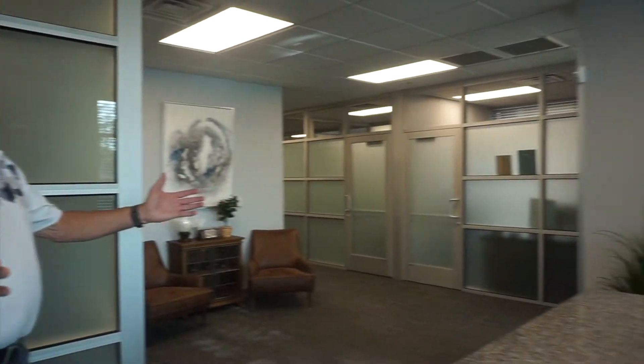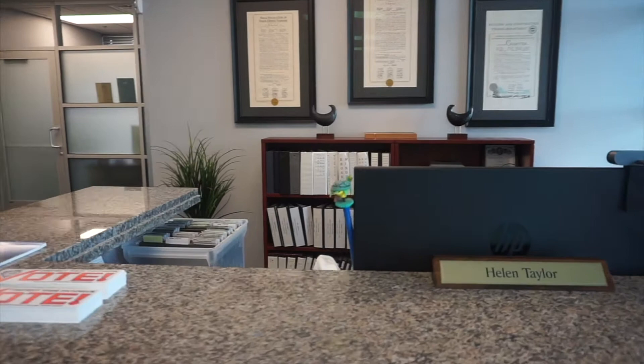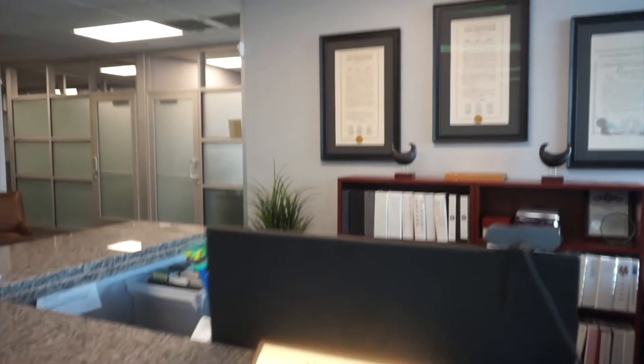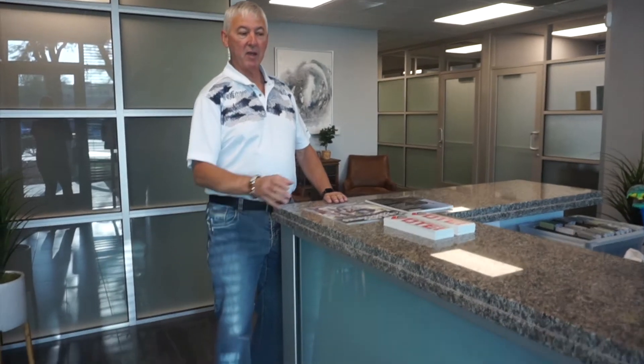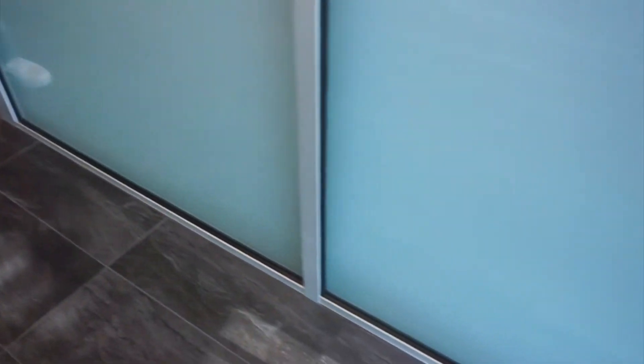Good morning, everyone. Welcome to the remodeled offices of the Nevada State AFL-CIO. We have our new receptionist desk area as you walk in. This has all been fully remodeled. Thank you to the bricklayers for all of their work, putting down the tile and putting in the new countertops. They came in and offered up a bunch of help while we were doing this.